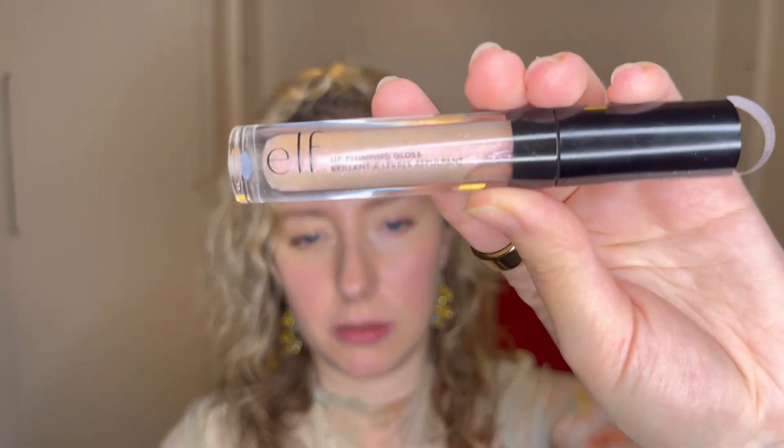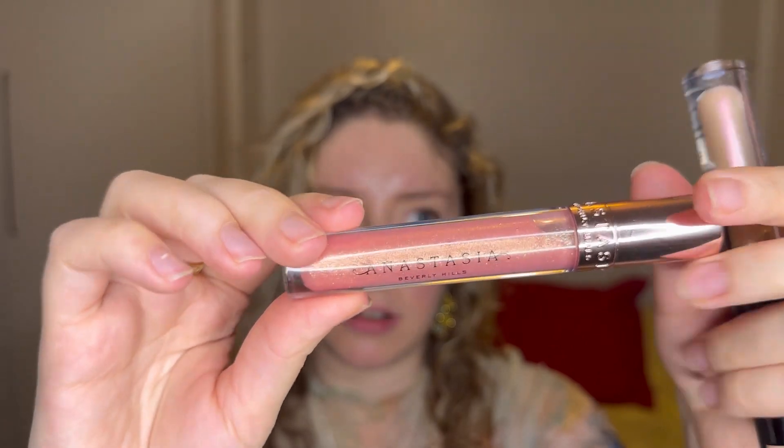Another product I wanted to show you — ELF had a three-for-two sale, so I purchased this gloss because it was free. It's the ELF Plumping Gloss in color Pink Sugar. Quite a nice color — a lot of sparkle that really reminded me of the Anastasia Beverly Hills lip glosses, which is also a really pretty sparkly gloss. Let's put it on and see. Right away you can see it's quite sparkly, though it's not that super glossy look on the lips, which is what I usually like about glosses.